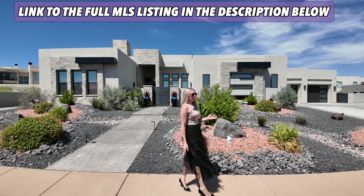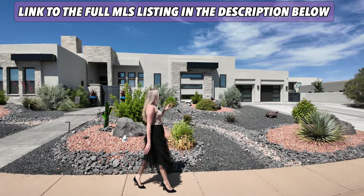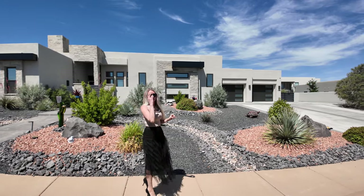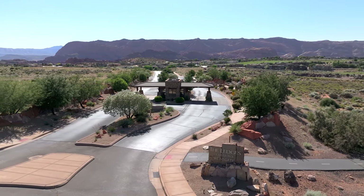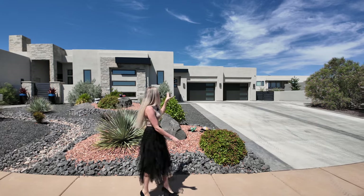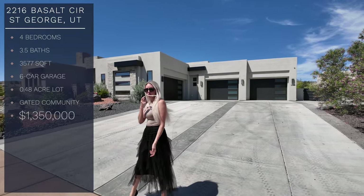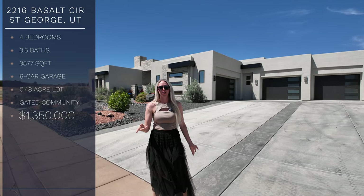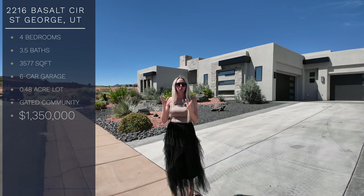Before we dive into this tour, I wanted to point out a couple of unique features about this property. This home offers 1,700 square feet of garage space. You're not going to find another property at the Ledges — the gated side of the Ledges — with this much garage space and all of this extra parking. This home sits on almost a half acre at 0.48 acres.